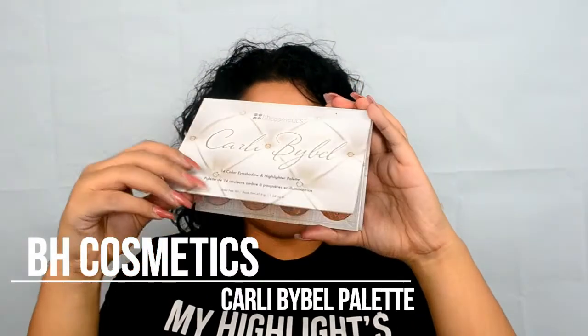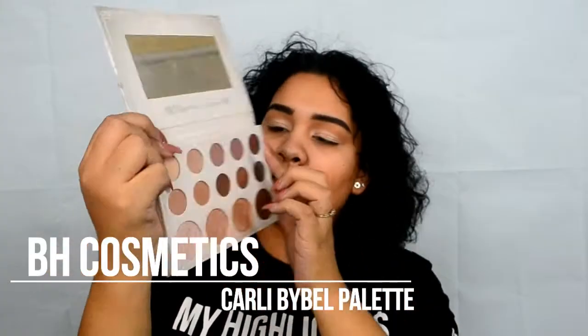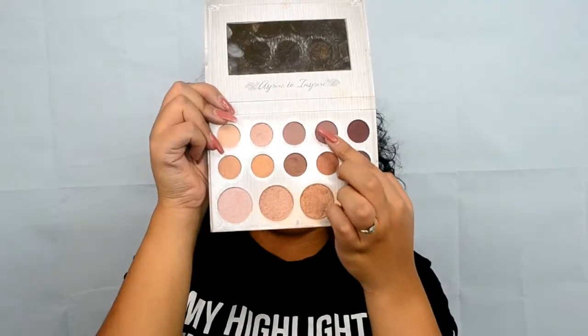I wanted to add a little more to my crease, so I went into my Cardi's Vital Palette and used a light burgundy color. But I realized it wasn't exactly what I wanted, so I went over it again with the same Sherbert from the Self-Made Palette.